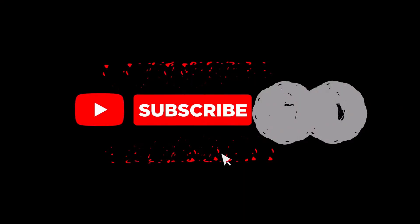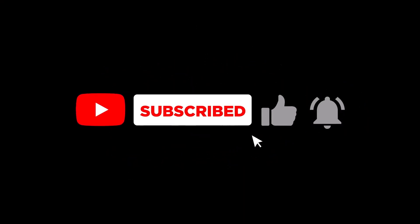Thanks for joining us on this journey. Don't forget to subscribe, like, and comment with your thoughts on the future of robotics in the automotive industry. Until next time, stay productive and stay inspired.